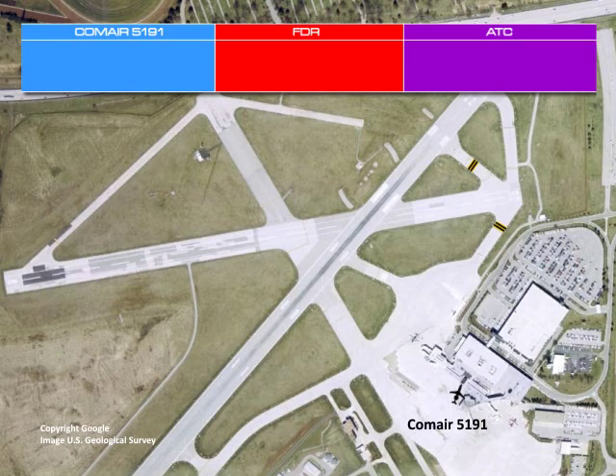At approximately 5:48, the crew of Flight 5191 listened to the Automatic Terminal Information Service recorded message, which included identification that Runway 22 was the active runway. The crew then reported to the FAA air traffic controller stationed in the Lexington Tower that they had received this information. At approximately 5:51, the controller provided the crew departure information for their planned flight to Atlanta. Approximately five minutes later, the flight crew began taxi and takeoff briefings, during which reference was made to Runway 22 as the planned takeoff runway.